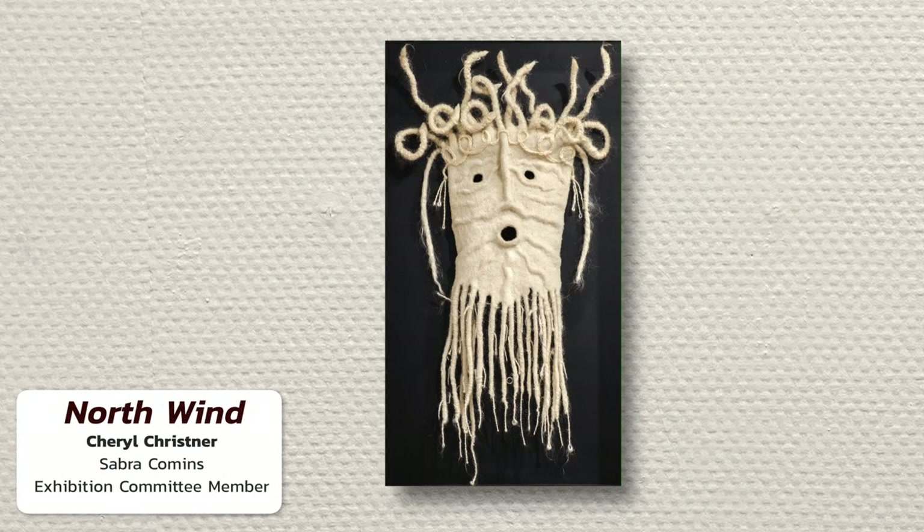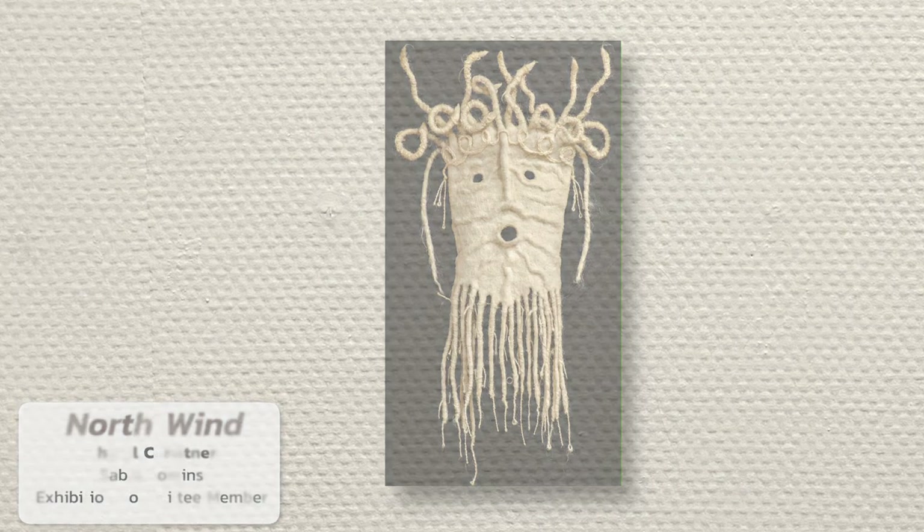After walking to the art center on a record warm winter day, I was immediately drawn toward Cheryl Christner's North Wind. 'There you are,' I thought, while I felt a shiver on my arms. I imagined North Wind slipping off the wall and sneaking around in pointy-toed slippers casting hoarfrost about. I loved the playfulness Cheryl captured in a surprised yet mischievous expression, and the irony of being made of wool and silk — two of our warmest fibers — as though even North Wind's wind was too cold for them at times.